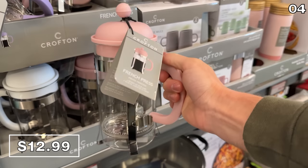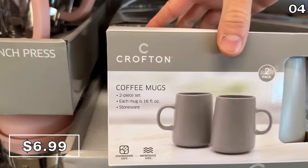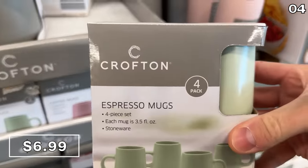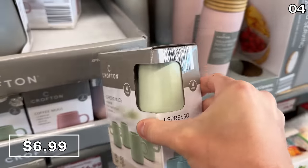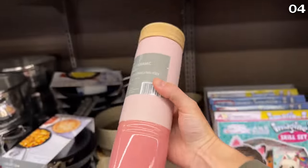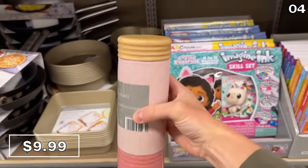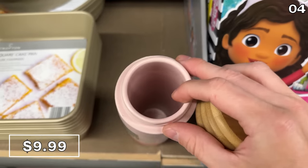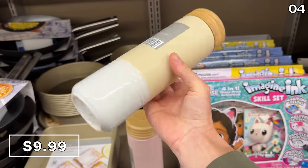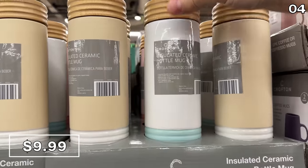The French press produces eight cups of coffee that you could serve in this two-pack of coffee stoneware mugs for $7. If you prefer espresso, you can buy a four-pack of stoneware mugs at that same $7 price with a wide variety of color options. For coffee on the go, this insulated ceramic bottle mug at $10 is good for hot or cold beverages, has a leak-proof design, is dishwasher safe, and is ideal for those who prefer the taste of a non-stainless steel drinking vessel.